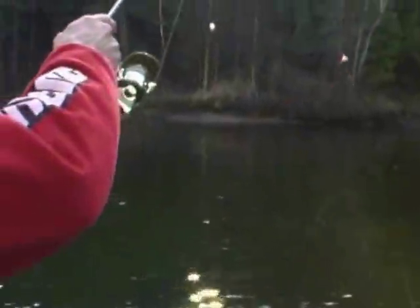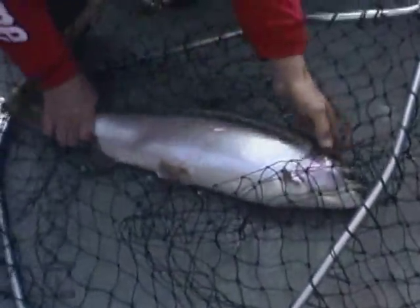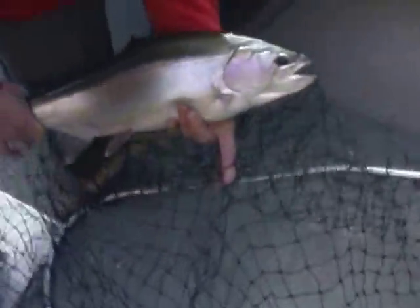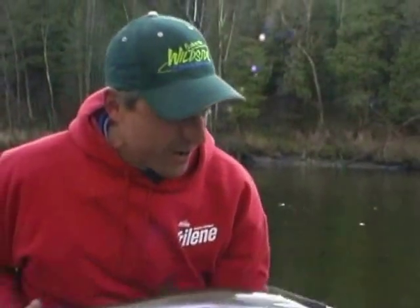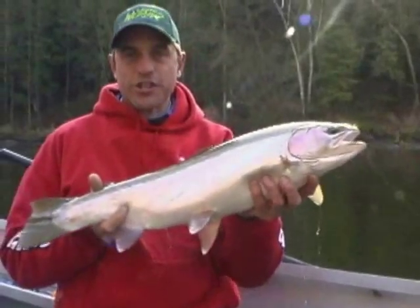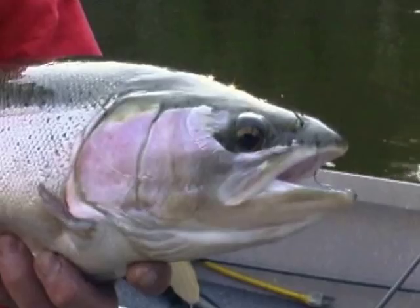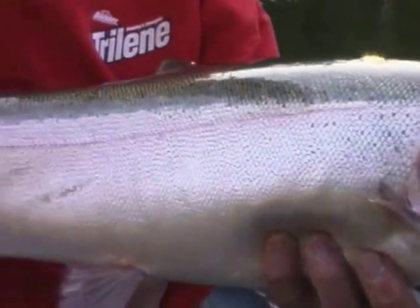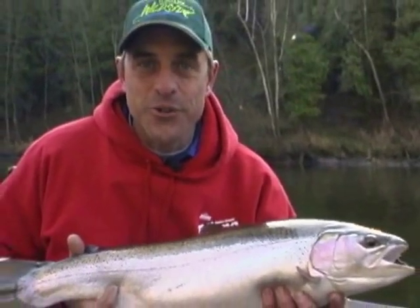I'm gonna keep just enough tension to see if I can get him to circle around on you there. What a great fish! Look at this — and to think you're sitting at home doing nothing when you can be out there catching gorgeous species just like this one right here. What a beautiful example of the fish we're chasing. The best part is, take a look around this river — we're the only ones out here doing it.